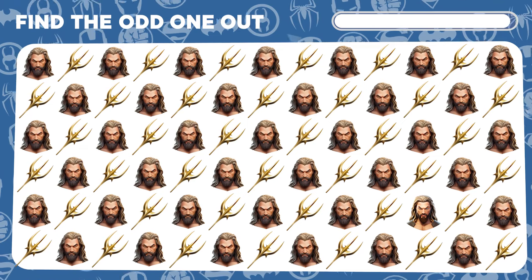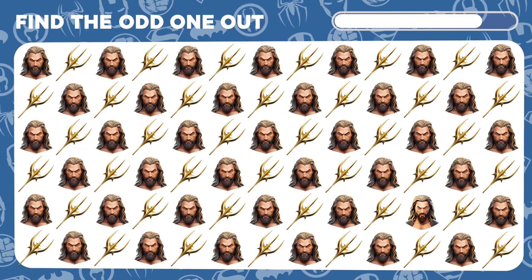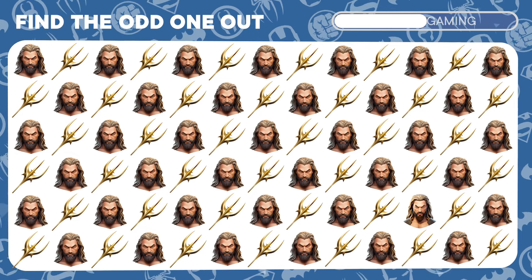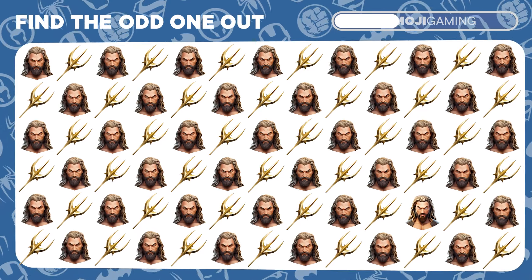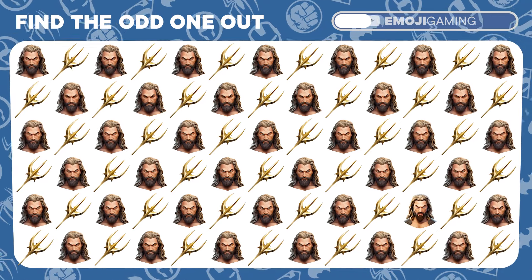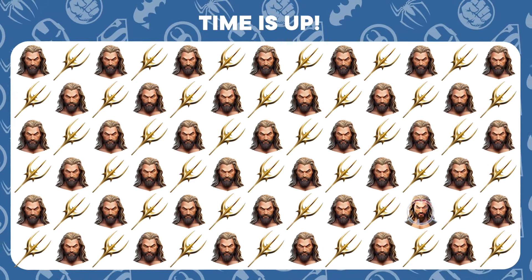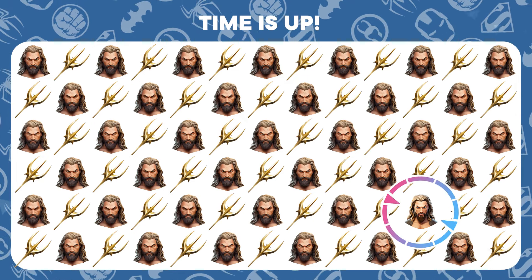Dive into the Kingdom of Atlantis and find the Aquaman emoji that doesn't quite fit in. Splendid work! You've uncovered the unique Aquaman.